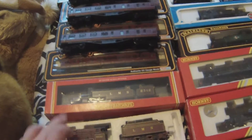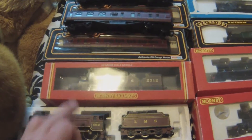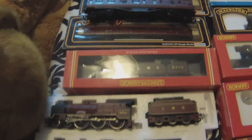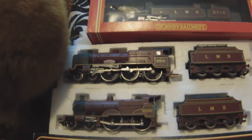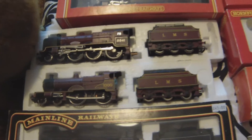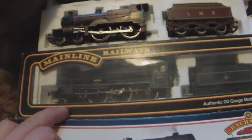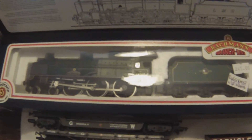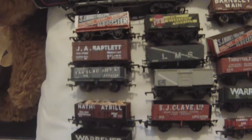To go with the LMS coaches I thought I'd get some locos, so there's a stunning big engine there — big tank. That's a gorgeous engine. Beautiful one there: Duke of Sutherland and number 1000, absolutely stunning. I've got some BR ones as well, and there's an LMS one — Scott.